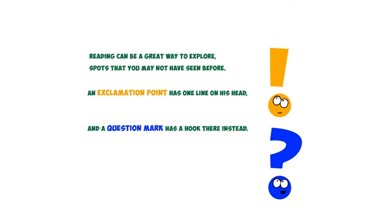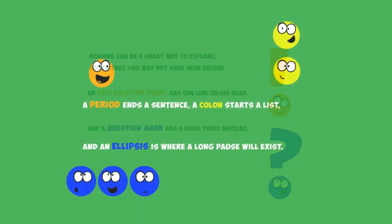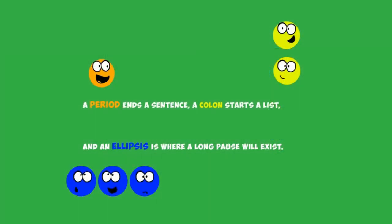Reading can be a great way to explore spots that you may not have seen before. An exclamation point has one line on his head, and a question mark has a hook there instead. A period ends a sentence, a colon starts a list, and an ellipsis is where a long pause will exist.